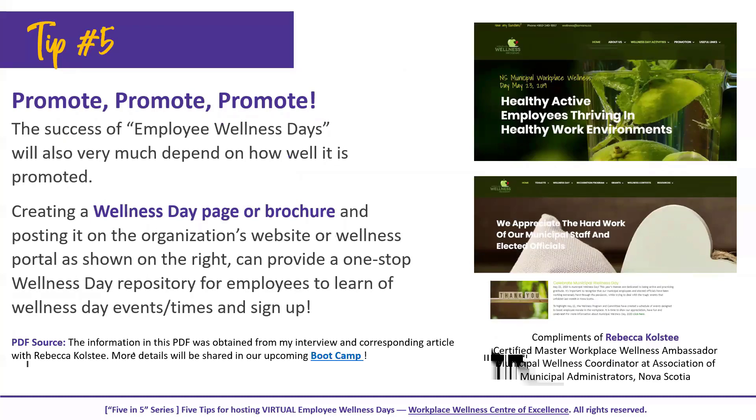Of course you want to promote, promote, promote your wellness day. All employees should know about it, and your promotions should impress upon them the value, the promise, and the transformation of giving their time to participate in wellness day events. You might want to post a brochure or create a special website page, as Rebecca did on her municipality's website — a great one-stop wellness day repository where employees can learn about events and sign up.